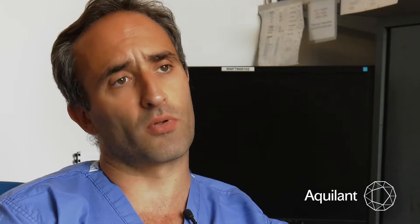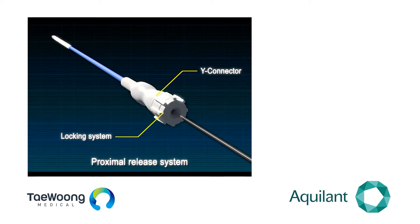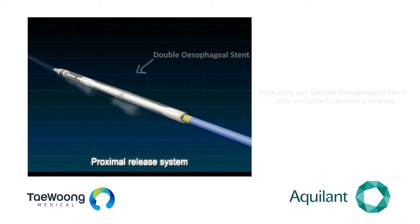The stent also deploys from top to bottom, which means you have a much more accurate method for deployment. You can flare the top of the stent, push the stent onto the lesion, and then flare the rest of the stent — giving you a highly accurate deployment mechanism.